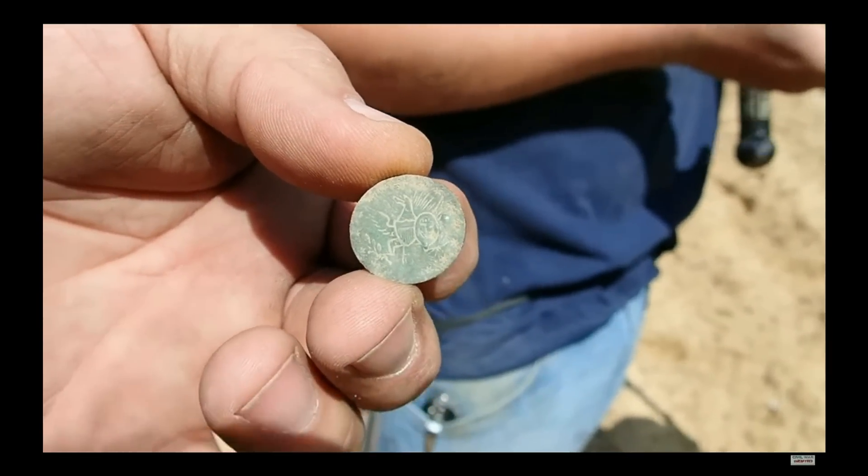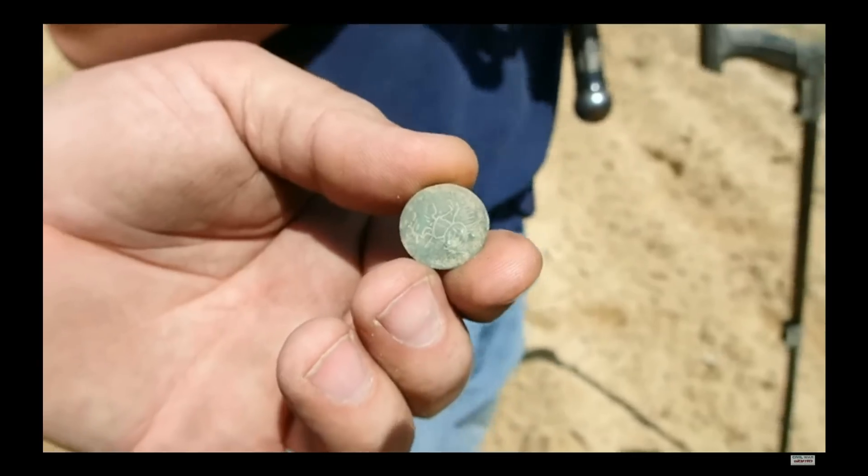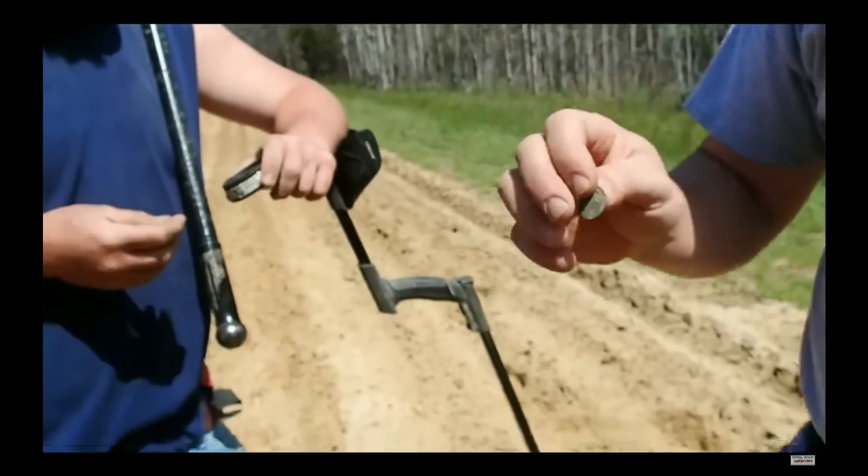Look what he just dug. Oh my goodness — that's like an 1812 Navy button. Yep, at least 1812. That's crazy. Signal was coming up 41, 43. Oh my God, that's freaking awesome.